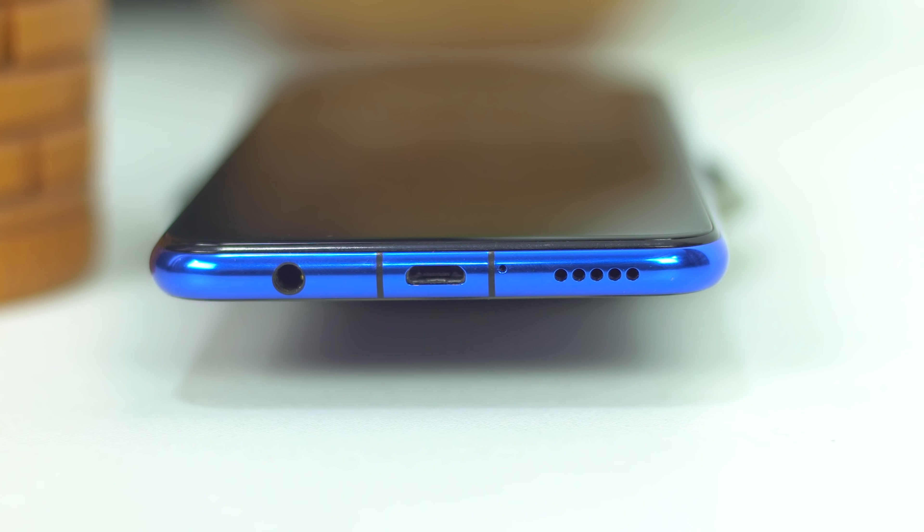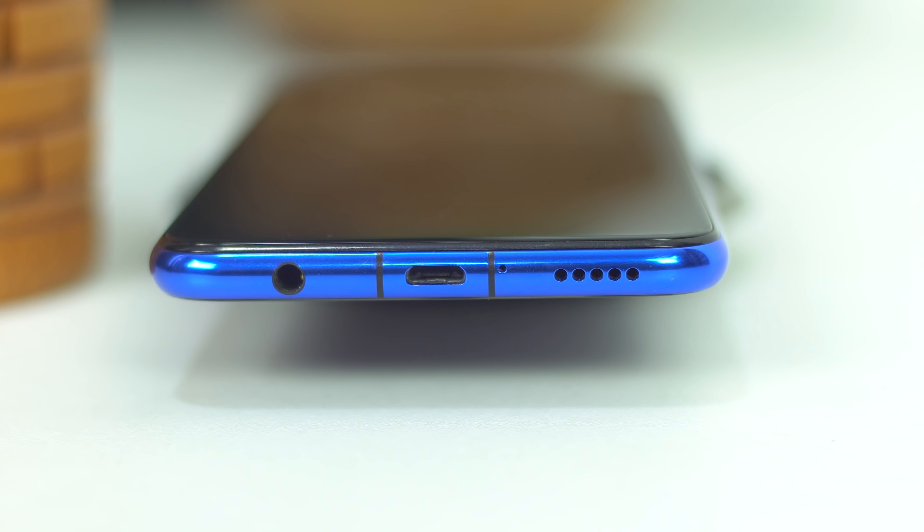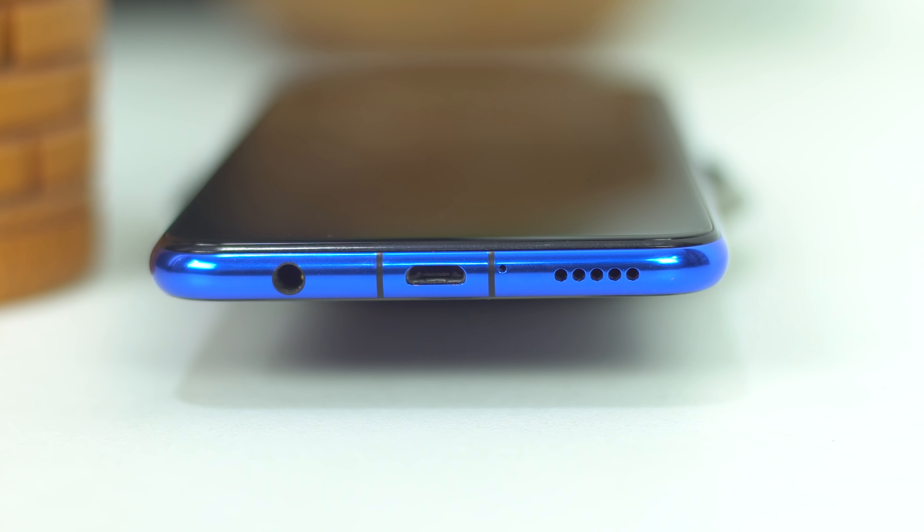The Nova 3i has a notch up front, along with a notification light and camera. On the bottom, you can see the micro USB port — yes, it is micro USB in 2018. There is no fast charging either. There is a 3.5mm headphone jack, and the camera button placement is a bit unexpected.